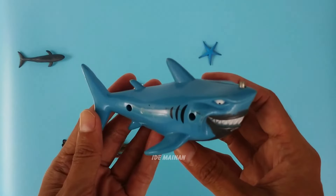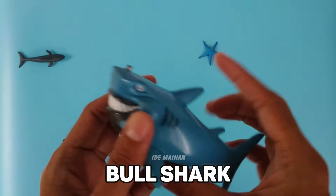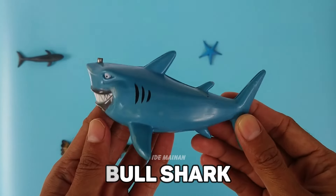This is a bull shark. The bull shark is able to discriminate between colors of mesh netting that is present underwater.